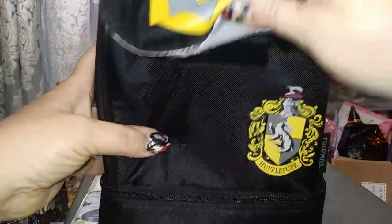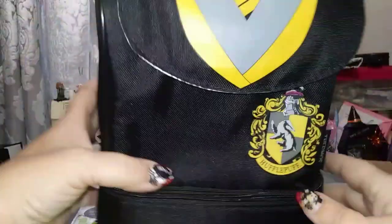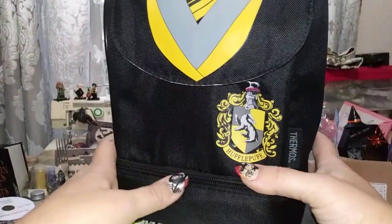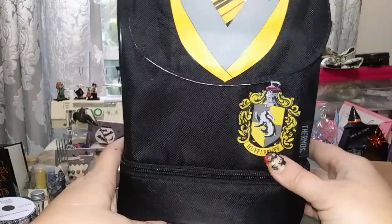I found a Hufflepuff lunch box for my youngest — my youngest kiddo is a Hufflepuff, so I thought that was pretty cool. It's like brand new, in very good shape. It was kind of funny because in my head I was thinking I want to find some Harry Potter stuff, and then I found this — score!